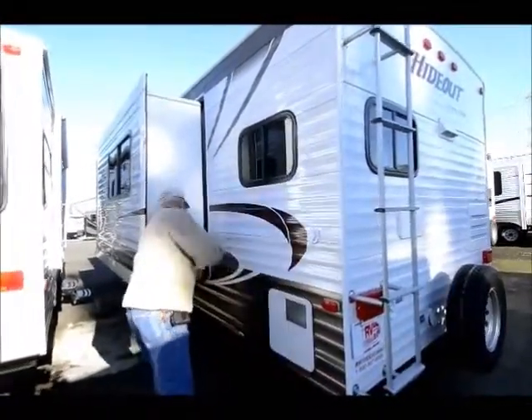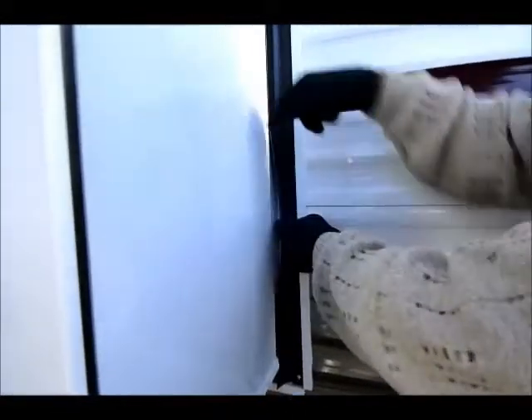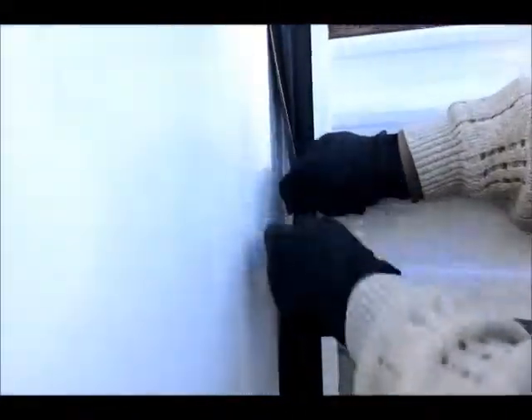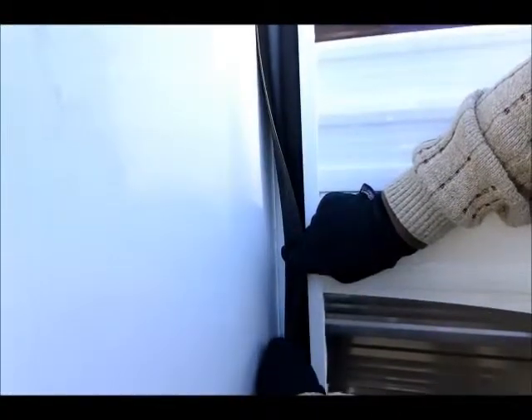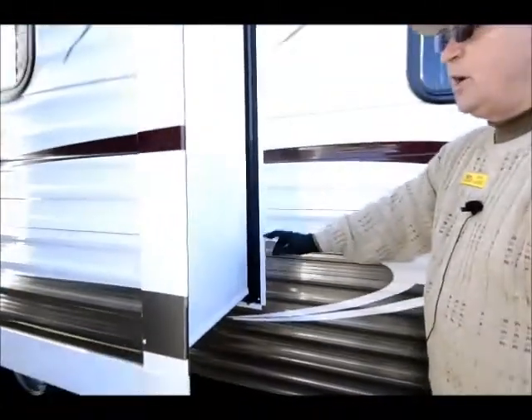One thing I want to show you — this is a Keystone product feature. If a twig gets in here and it's going to rain, normally the water goes right inside the travel trailer and mama gets a little upset. Whereas here, you can see we actually have a gutter, so the water comes in, hits the gutter, and goes to the outside of the trailer — not to the inside.